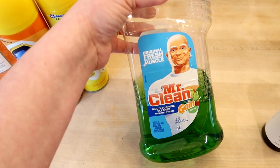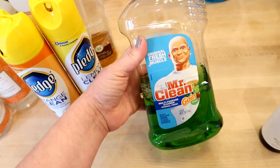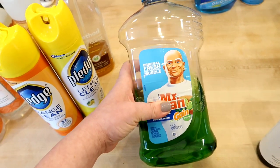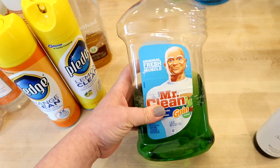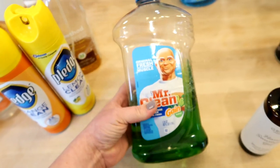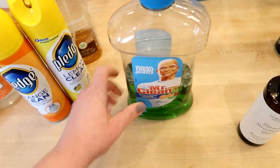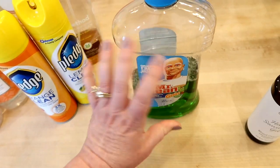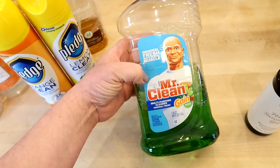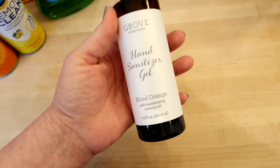For cleaning out my tubs I like to use Mr. Clean in the Gain scent. It's a multi-purpose cleaner that you dilute with hot water. I've used this for years. When I'm going to clean the bathtub, I fill it up with hot water, pour a little of this in, and let it sit to loosen up the dirt and grime. Then I put my rubber gloves on and scrub it out, and I use that same water to scrub down the shower walls too. I've also used it in my mop water — it just smells really, really good.